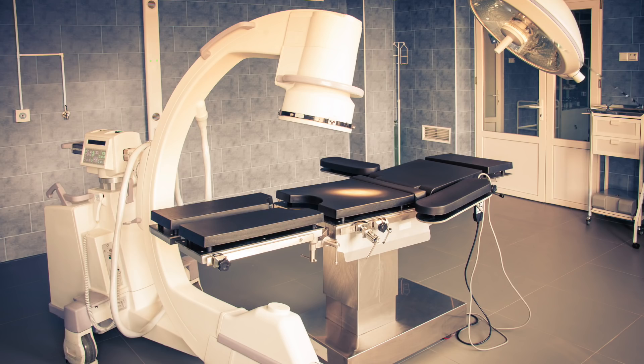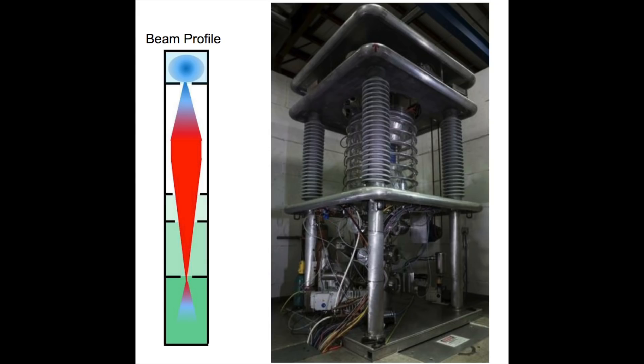As well as creating moly-99 for medical procedures, the neutrons these particle accelerators create can be used in a very different way — they can be used to directly image munitions and other industrial items, which is what Katie showed me on the next part of the tour.